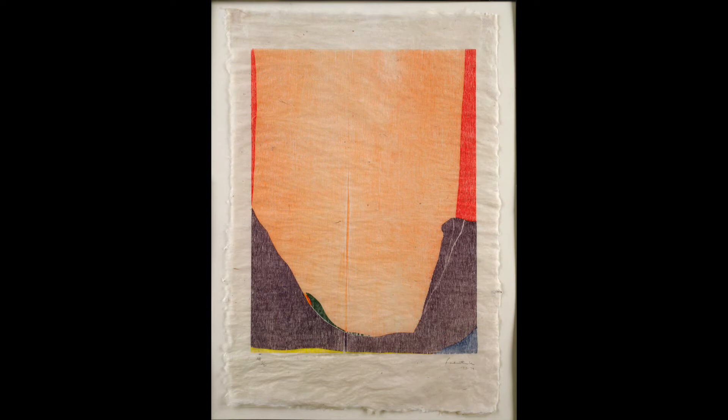In 1972, Helen Frankenthaler began her first woodcut, experimenting in a new medium at ULAE. Using a jigsaw, Frankenthaler cut shapes out of mahogany blocks, and in the printing she required each block to be registered separately. The print, East and Beyond, has a fluidity of outline and subtlety that are the hallmarks of her work.